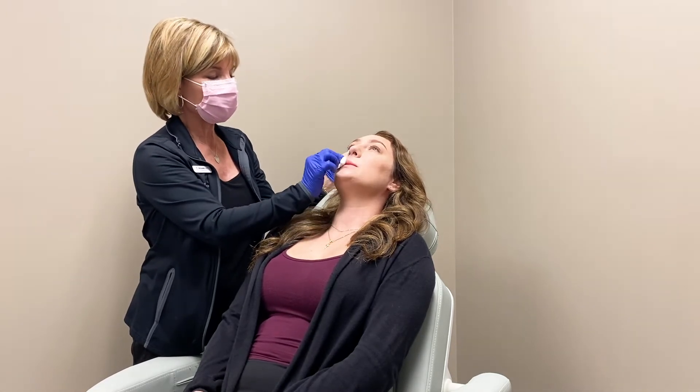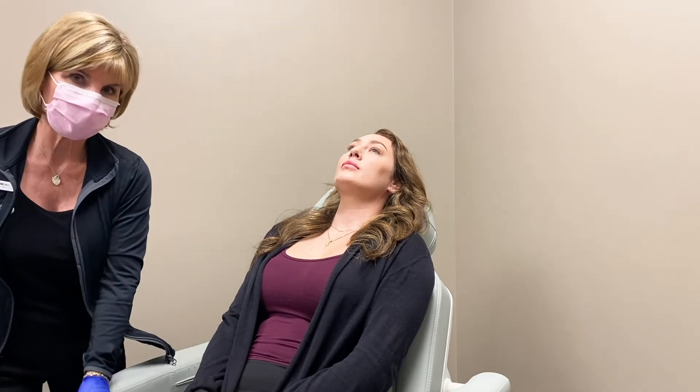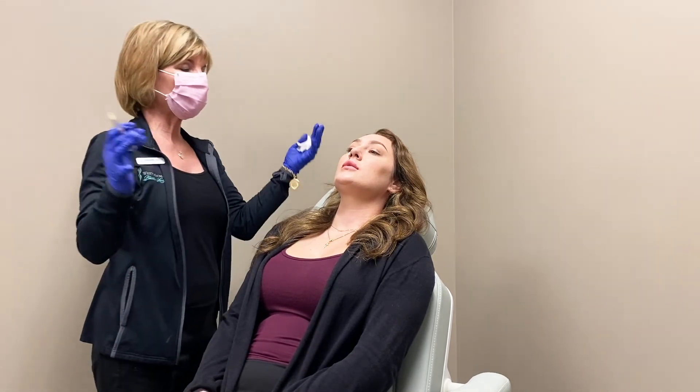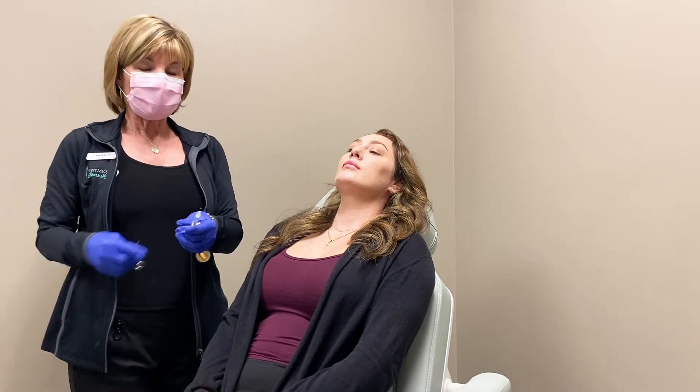The other concern is the pricing. This syringe of Restylane Kiss is one ml, which in practical terms is a fifth of a teaspoon — a tiny amount. But it's going to absorb 100 to 150 times its weight in water over the next two weeks and will maintain its stability that way.